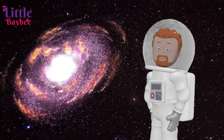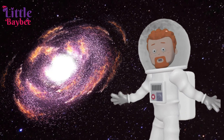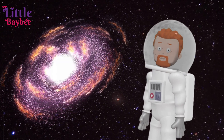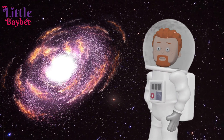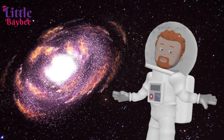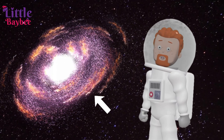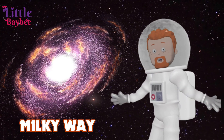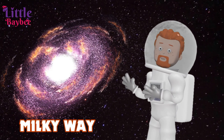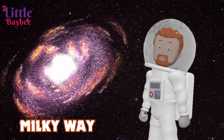Hello, kids. Welcome back to Little Baby. I'm your friend, Mark. Kids, wondering where I am? Well, I'm in space. Our topic for today is planets of the solar system. Do you know what that is? That is our galaxy, and it's called the Milky Way. Our solar system is present over there — that's where we live. Come, let's take a closer look at our solar system.